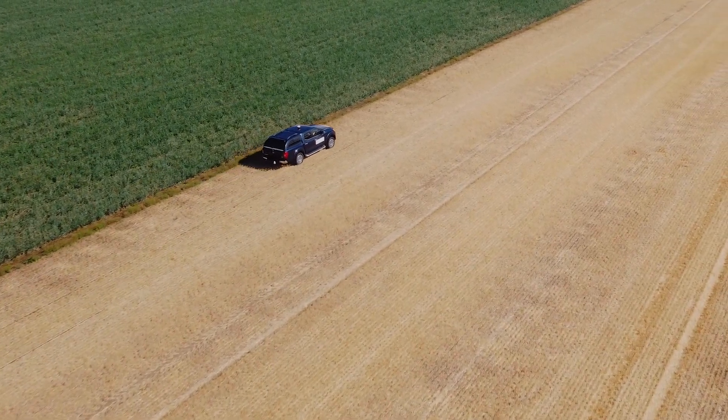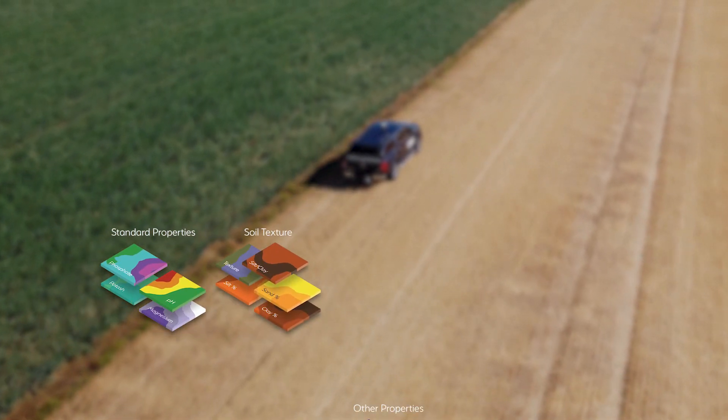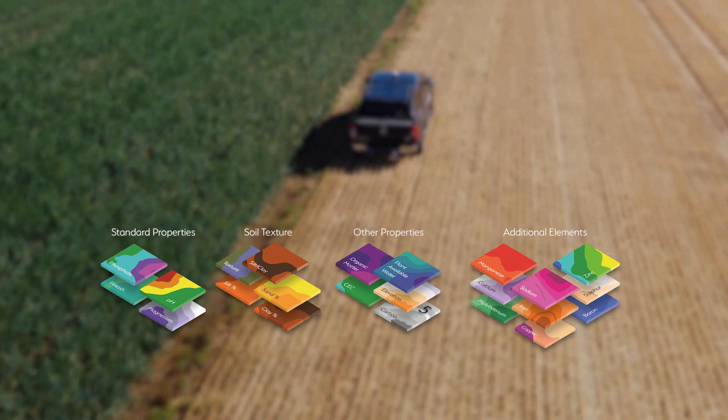Detection technology provides high definition mapping of all common nutrient properties, including pH, soil texture, organic matter, carbon and cation exchange capacity, as well as elevation and plant available water.